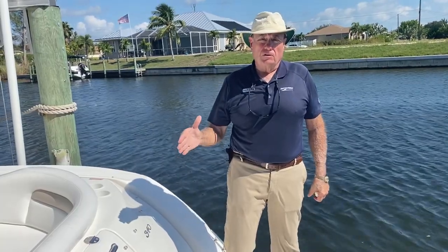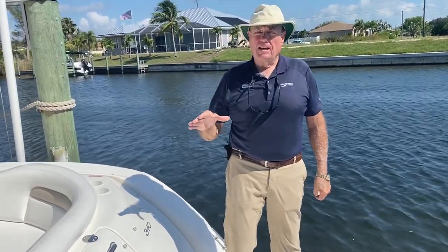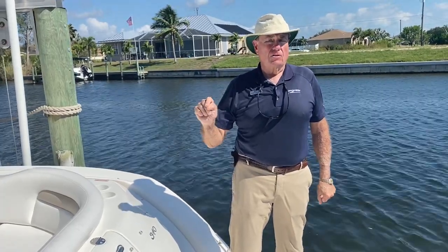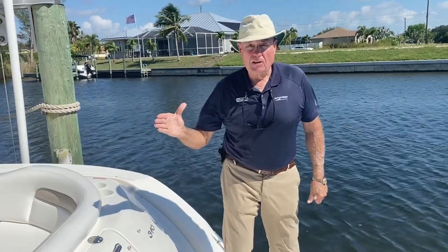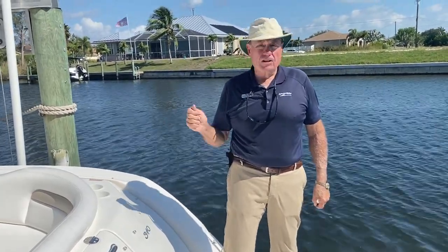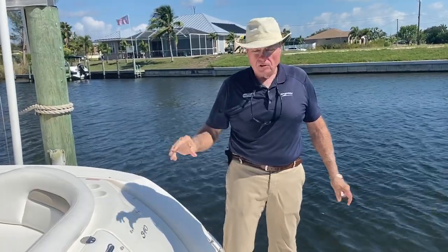This is one of the greatest boats Sea Ray ever built. This one has 8.1 Horizon Mercruiser V-drives in it with about 802 hours on one motor and 804 on the other motor. The generator is at 175 hours — cranks up, runs, cools the boat, absolutely wonderful.